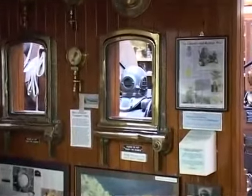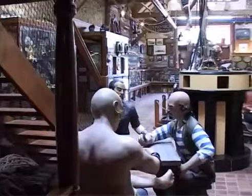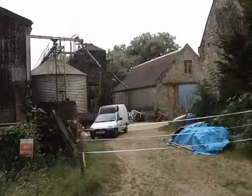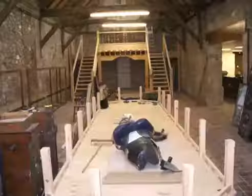Welcome to the main section of the Shipwreck Centre. As you can see, we're in a really atmospheric setting of a 16th century stone barn, which was an ex-farm building before it was converted to take this exhibition.